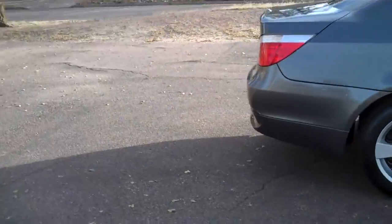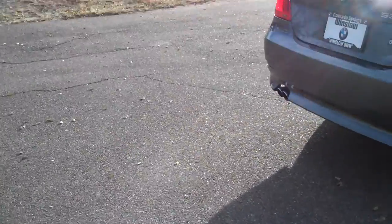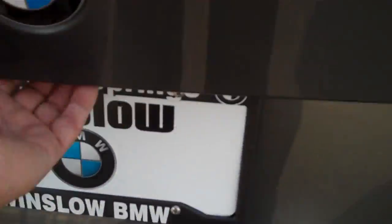Circling around to the back — there are not any real dings or scratches to point out to you either. Sometimes people get lazy and they drag their luggage over this deck lid here. Let's see if that's the case. No, this is perfectly clean.